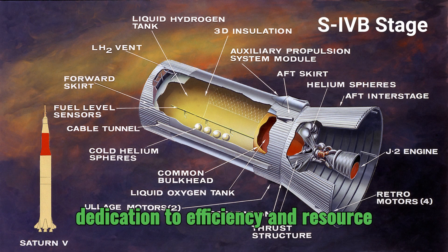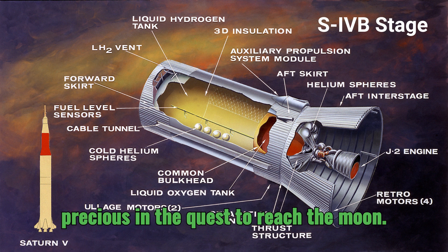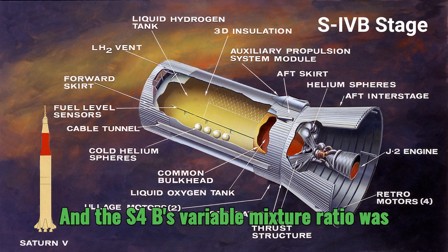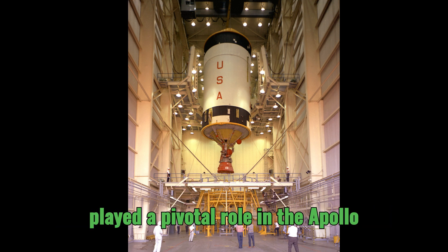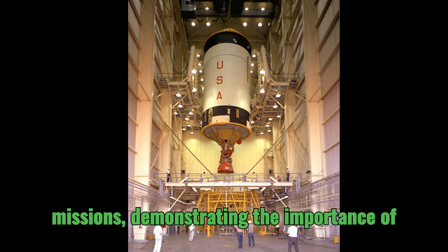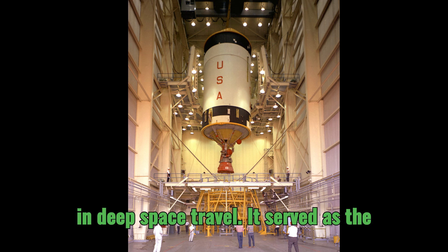This clever approach highlights the engineers' dedication to efficiency and resource management. Every drop of fuel was precious in the quest to reach the Moon, and the S4B's variable mixture ratio was a testament to that commitment. The S4B played a pivotal role in the Apollo missions, demonstrating the importance of adaptability and precise engine control in deep space travel.